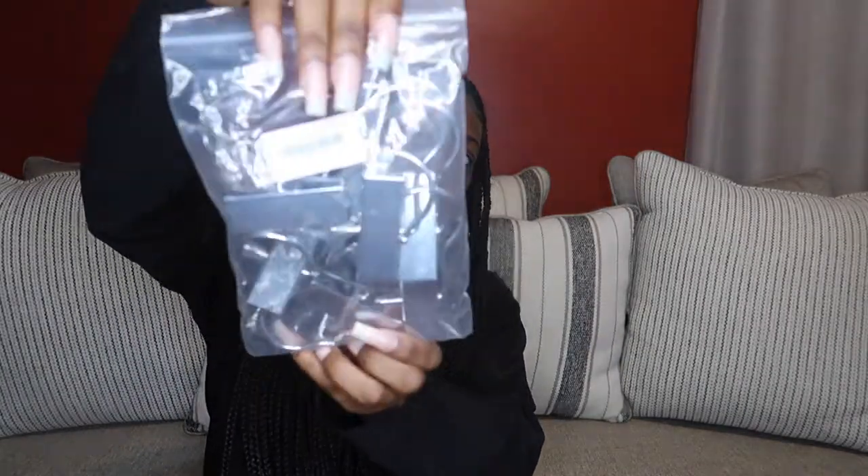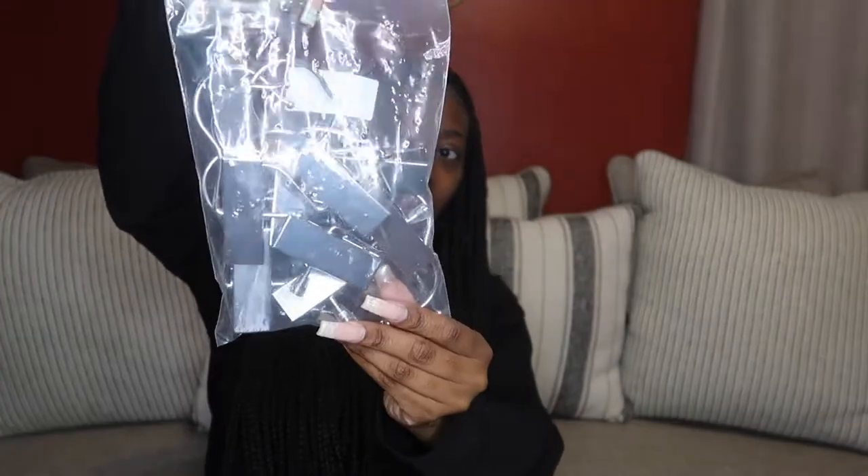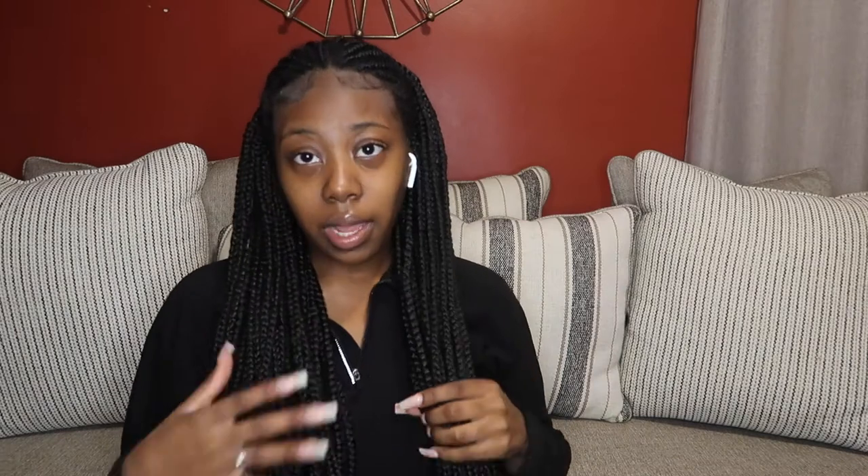The last thing I got are these clips that I'm going to use to hang up my wigs — you guys already saw the rack. So now I'm about to put up my rack so I can organize all of my wigs, which is long overdue. I can't wait for you guys to see how many wigs I have — it's ridiculous. Before I get into it, make sure you hit that subscribe button and like this video, and let's get into it.